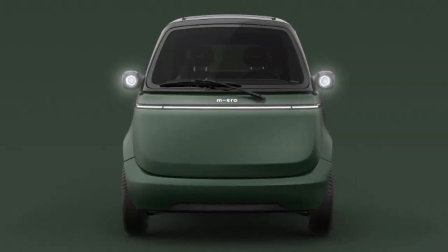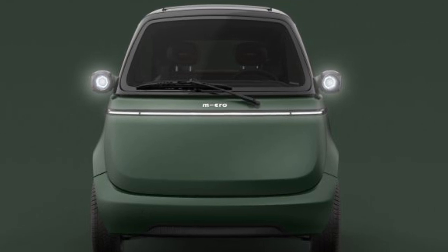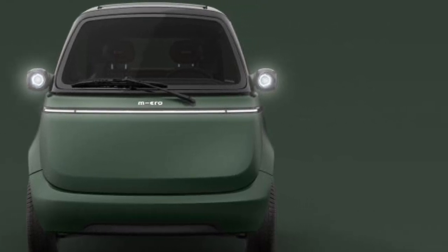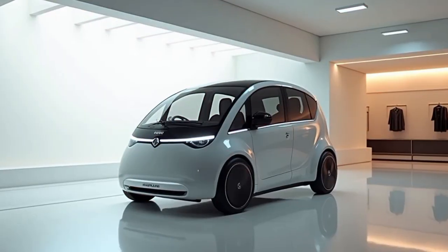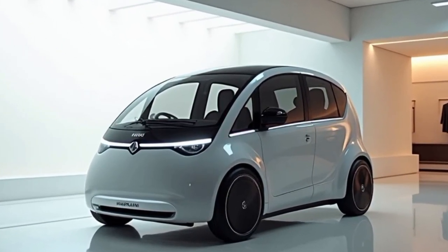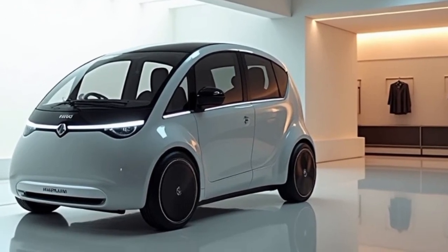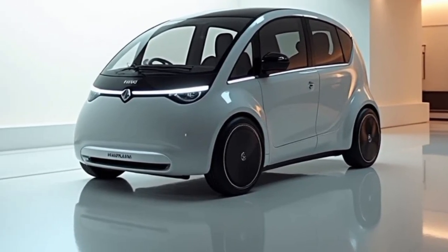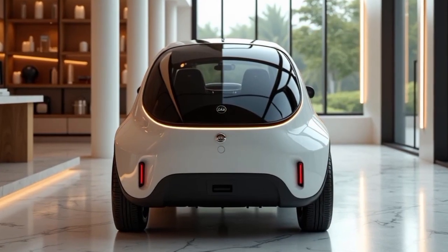The Micro Lino is a compact, fully electric micro car designed to provide an efficient and stylish alternative for urban commuting. Inspired by the iconic BMW eSETA, it blends retro aesthetics with modern electric vehicle technology, making it a standout choice for those seeking a sustainable and space-saving transportation solution.